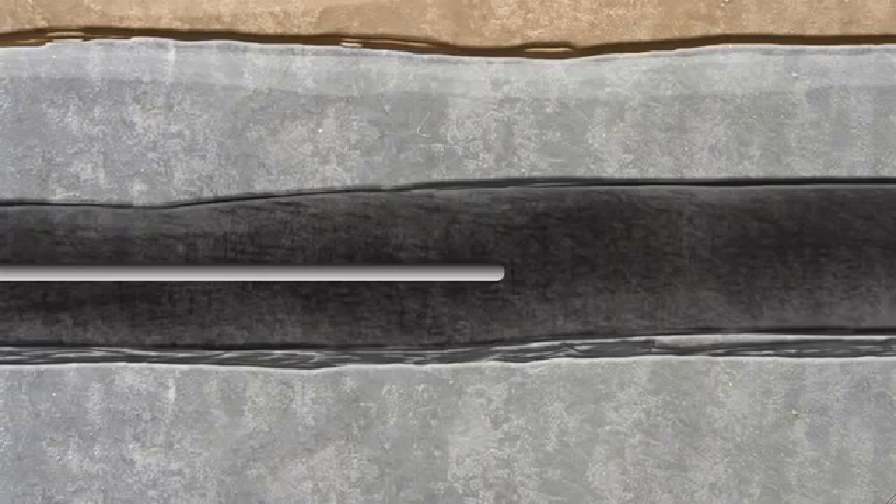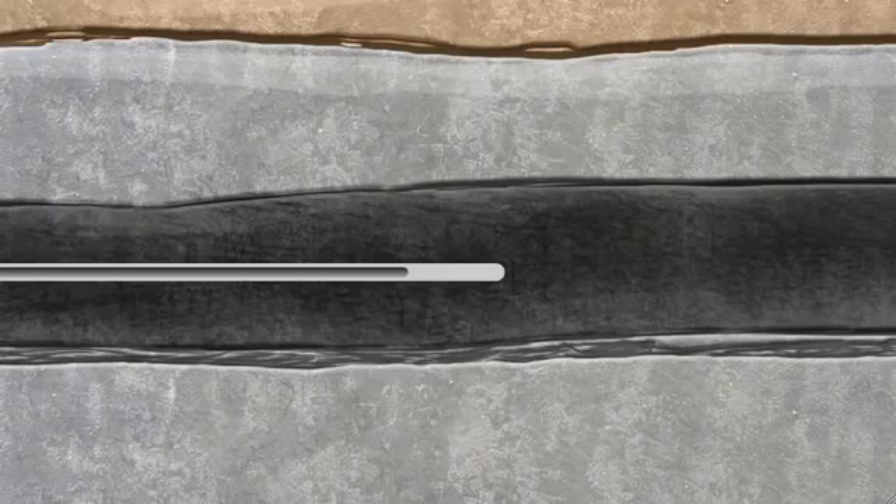When drilling is complete, steel production casing is inserted into the horizontal section of the well. Cement is then pumped down the length of the casing and back up around it. This permanently secures the well and prevents gas and liquids from seeping out as they are brought to the surface.